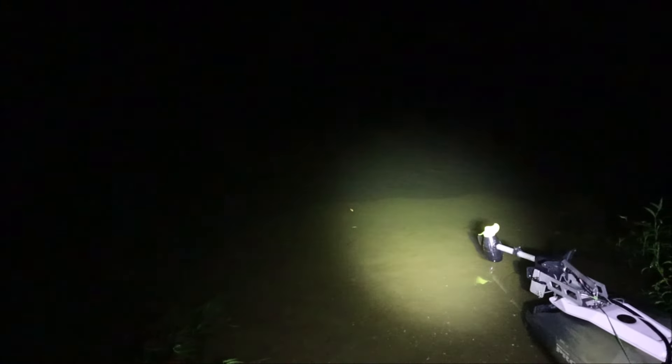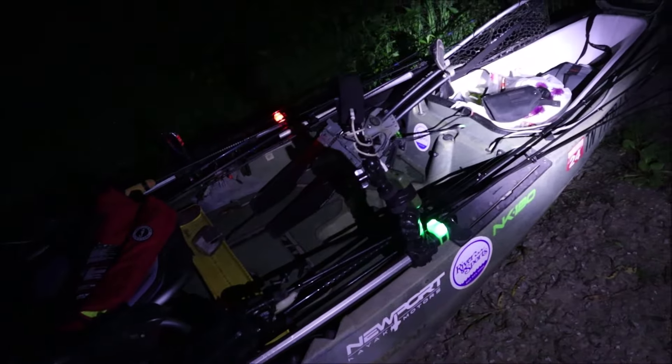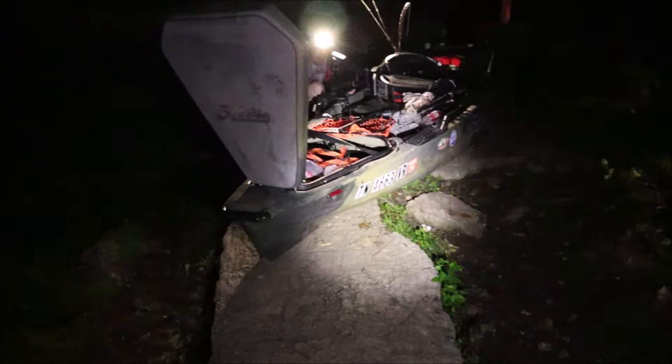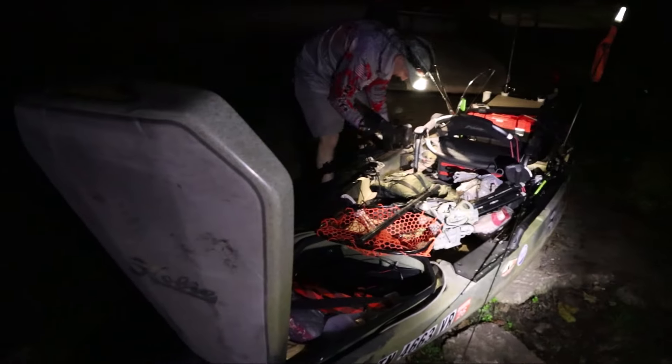It's going to be interesting getting out of this ramp with all of these trees sticking out far in that current right there — it's going to snatch us up. So we're going to leave all of our rods laying down just until we get out of this ramp, and once we get out into the river we'll be in a little better position. You excited, Eric? I'm so excited — hell yeah, dude! Let's go!